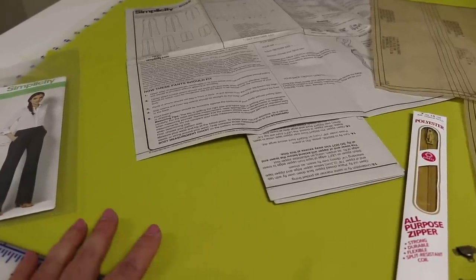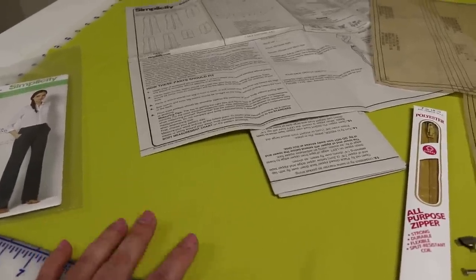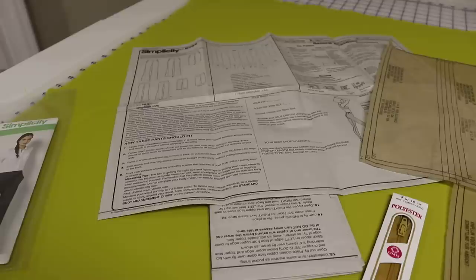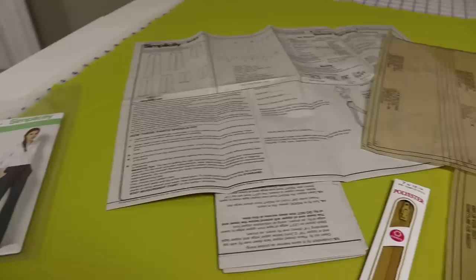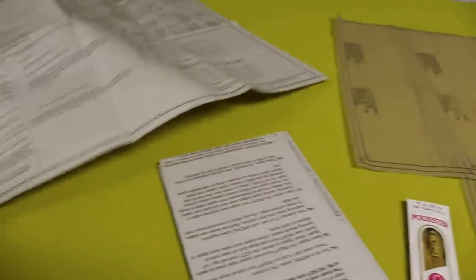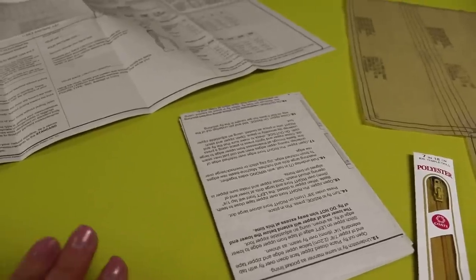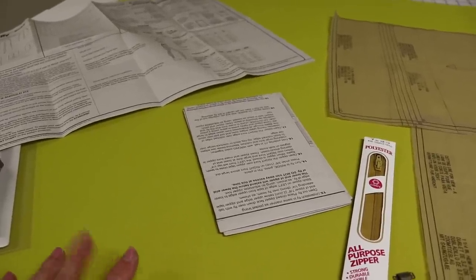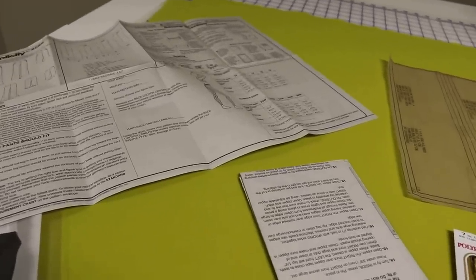This is the second time I'm making these pants. The first time I made them in a stretch cotton blend for Minerva Crafts with a matching blazer — you'll be able to see that on their blog at the end of June. If you're making this pant in a stretch woven versus a non-stretch woven, be warned you will have to make different fit adjustments.